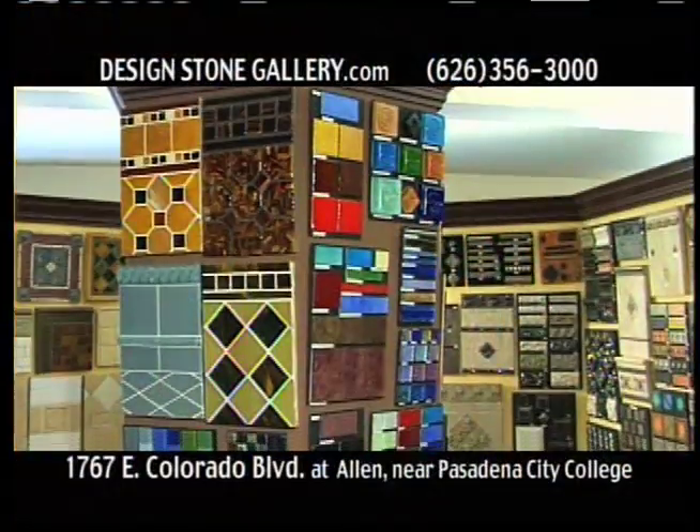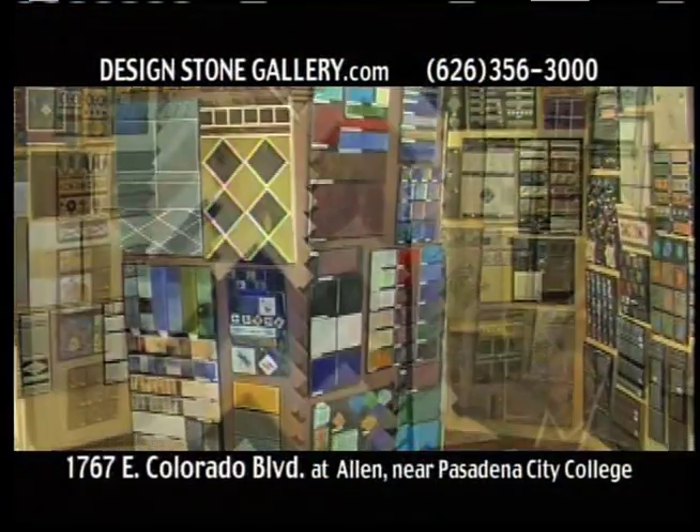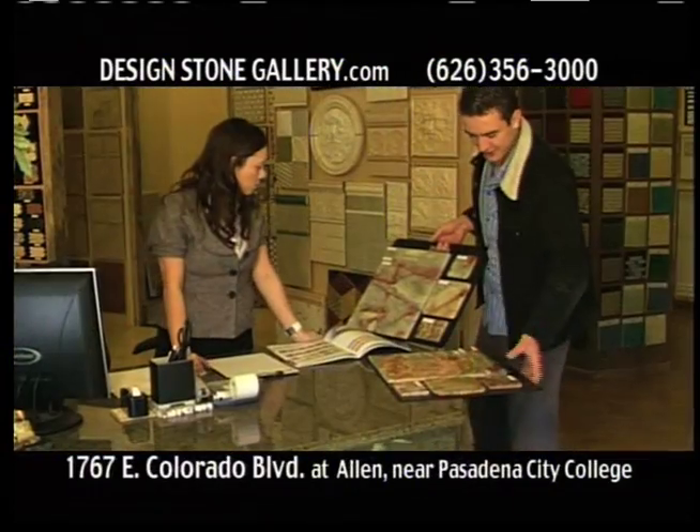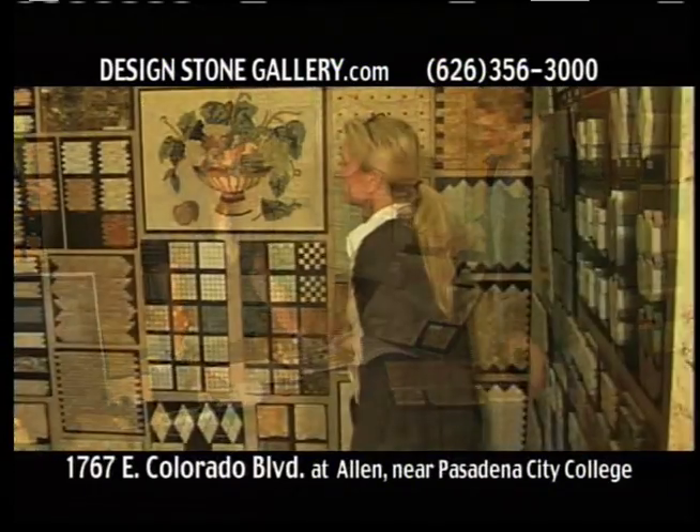Design Stone Gallery, for home renovation or commercial construction. Our Pasadena showroom has expert flooring materials for every project. From the beauty of natural stone tile to the refinement of ceramic tile flooring, classic or modern.